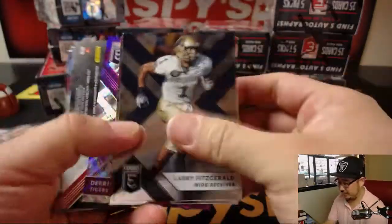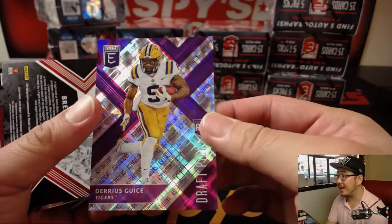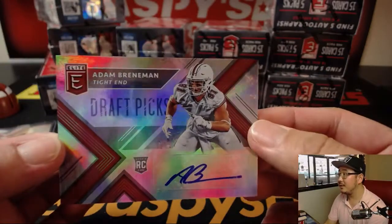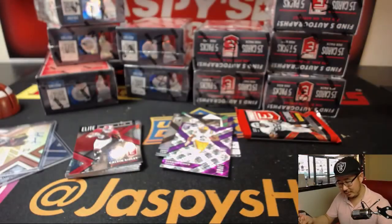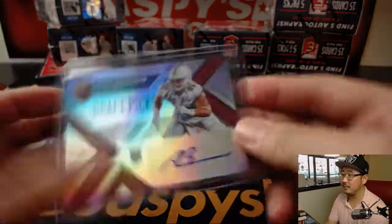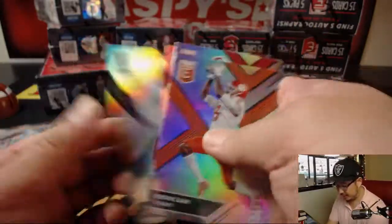Next pack: Larry Fitzgerald, Christian McCaffrey, Darius Geis out of 199, and Adam Brenneman — he's a tight end. Jake Butt? Josh Allen, Bradley Chubb — those are some big names, potentially. We hope this year.